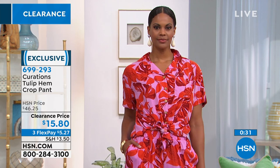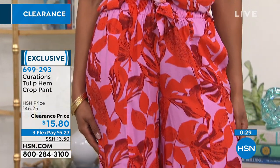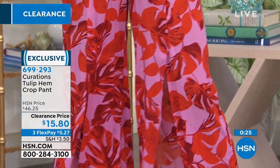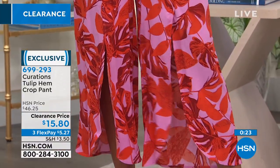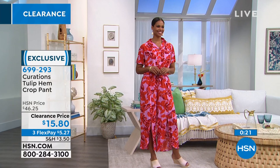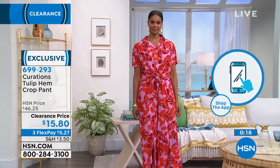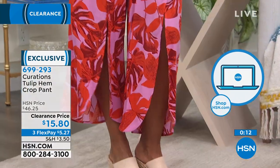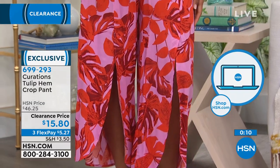Most of you who are waiting are wanting to get more than one color. Honestly, the price is crazy, Cynthia. We've offered this before at $46 and 25 cents — it was still a great price. But there's the tulip. It's sexy without showing anything.